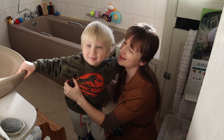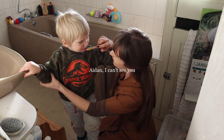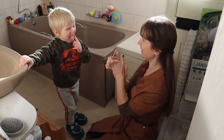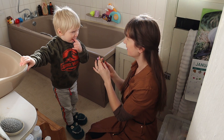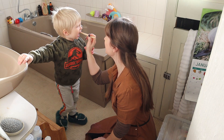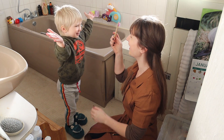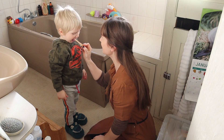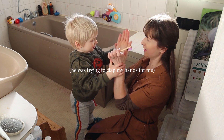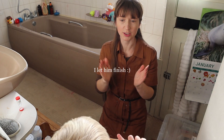[Video clip: counting and clapping game in action — counting 1-2-3-4-5 in rounds with clapping and cheering between each toothbrushing interval.]